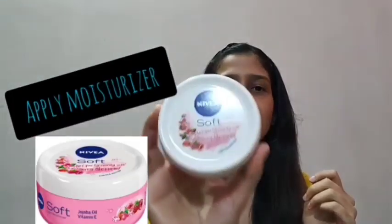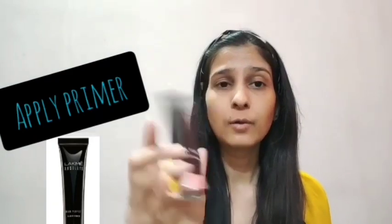Now let's get into the video. First of all, you have to clean your makeup — I have already cleaned mine. I am using a moisturizer, and now I will apply my makeup primer.